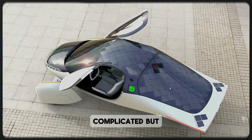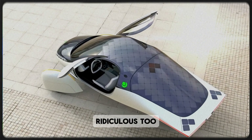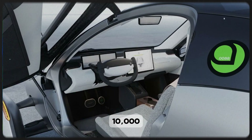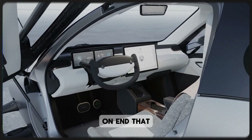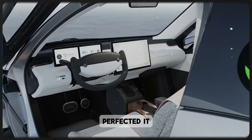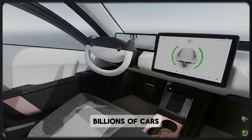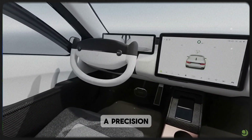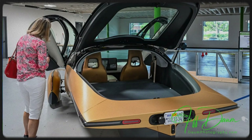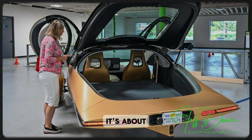Sure, it sounds complicated — but think about it. The internal combustion engine once sounded ridiculous too. Pistons exploding up and down 10,000 times a minute for years on end? That used to sound impossible. Yet we built it, perfected it, and made it reliable enough to power billions of cars. In comparison, a precision chain that morphs under load feels almost simple. It's a reminder that true engineering isn't about complexity — it's about elegance.